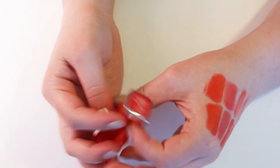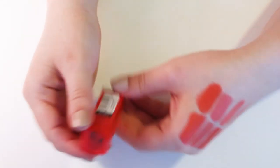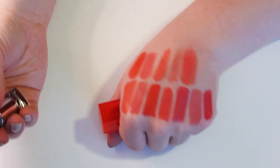This one I don't like as much. It's the Maybelline Color Sensational Vivids Lipstick in Coral Crush. It's okay, but I never end up reaching for it.